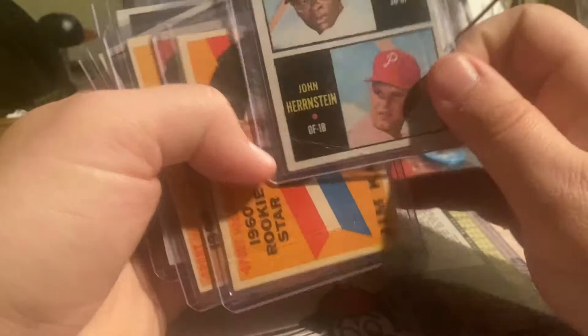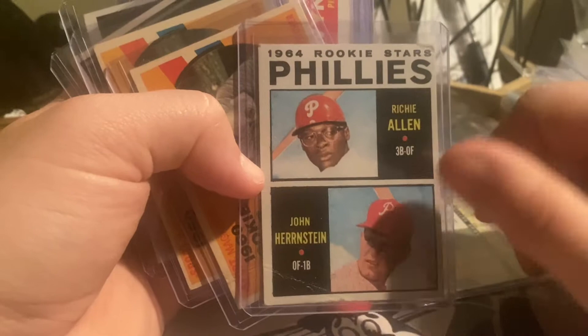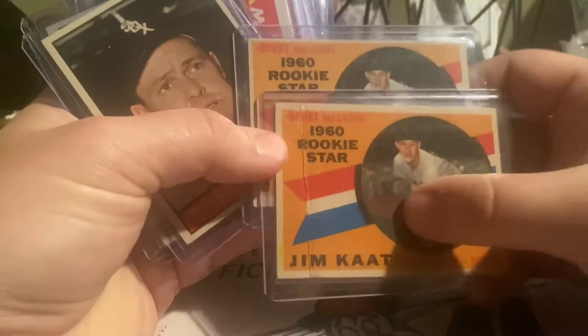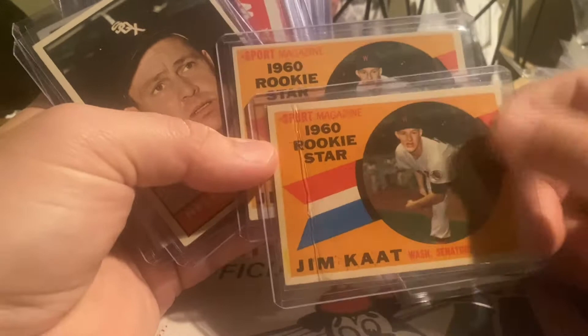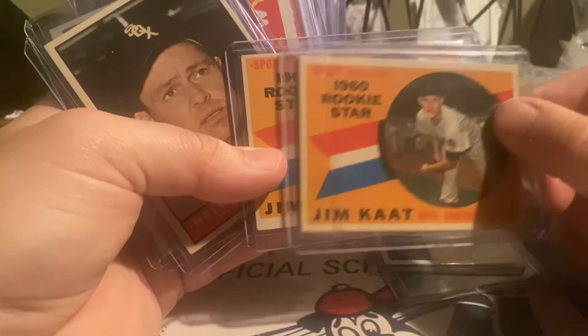Same seller — also found this Richie Allen rookie, 64 Topps. Not the best condition, but this guy's a future Hall of Famer. He was a star player in his era, so I had to grab that. I found a couple of these newly inducted Hall of Famer Jim Kaat cards. This one has writing and is creased, but it really didn't matter — this is for my collection. Newly inducted into the Hall of Fame, this guy had a really long career, was a really good defensive pitcher who could also swing the bat.